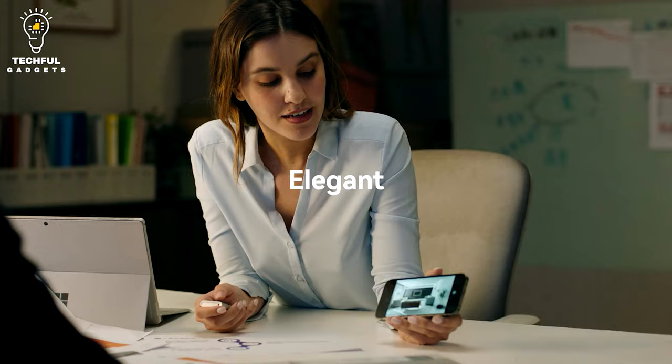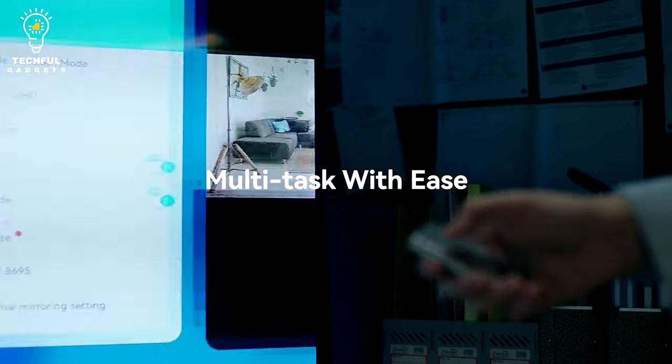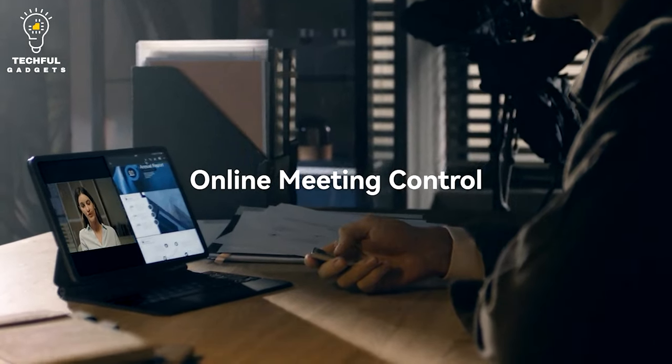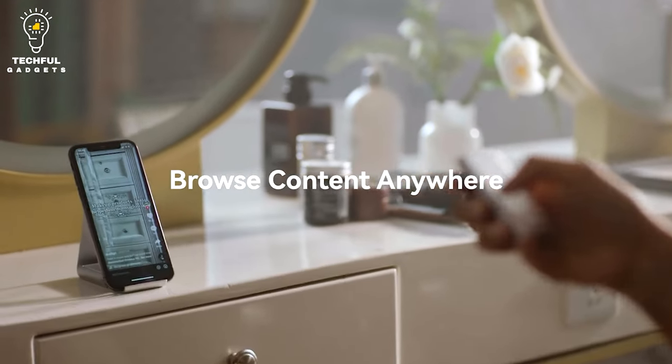Every good presenter has a key goal — to engage their audience. The last thing you want during a presentation is a bored, uninterested audience. With CheerTalk, you never need to worry about that. The built-in laser pointer allows you to make your points clear while maintaining everyone's attention and improving the meeting experience.